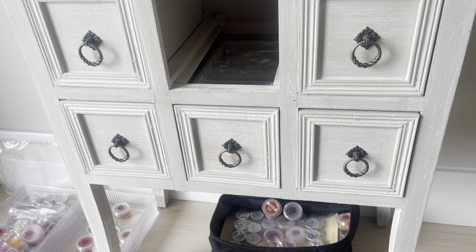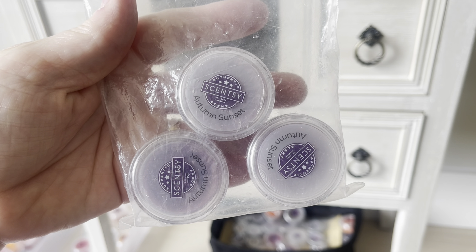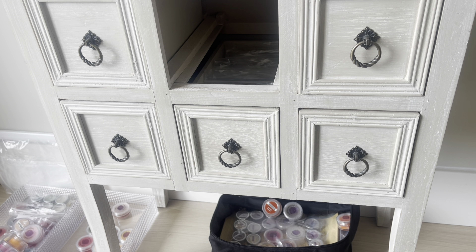Autumn Sunset is the next one — it's a spicy potpourri kind of scent. I reuse the bags, that's why they look all wrinkly — why waste plastic? These bags aren't scent safe but I don't care, they're just for organization purposes. Baked Apple Pie we already got in our basket. Balsam Spice is the next one, which is a new release. Black Raspberry Vanilla, Blue Grotto, and Blueberry Cheesecake are all staying.